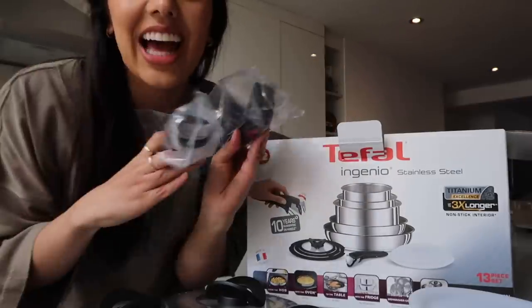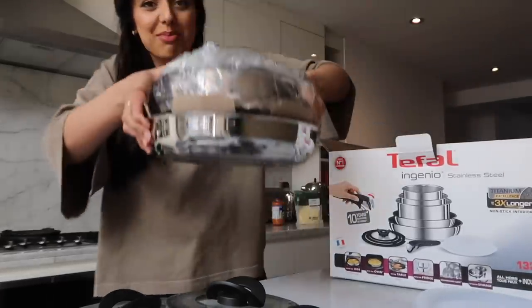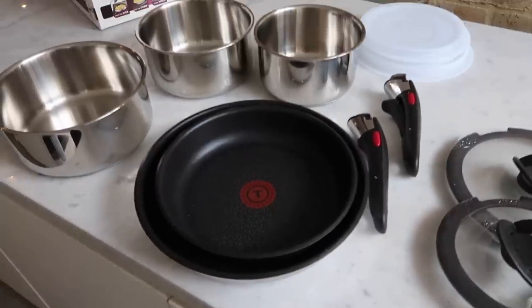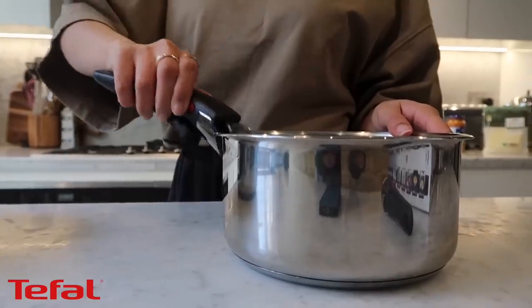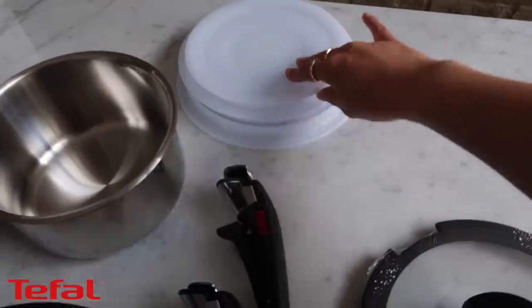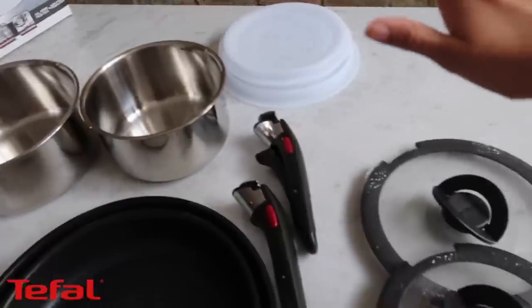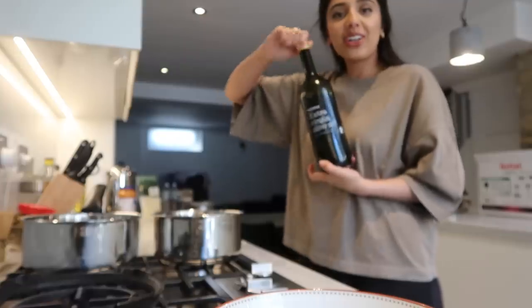So we have some Tupperware lids, more lids, the handles — these are very important — and then we have the pots and pans themselves. The Ingenio range is genius because it's ideal for busy people who like easy-to-use, multi-use products that make life a whole lot simpler. It saves a lot of space — the handle is removable, making stacking the pots and pans really space-efficient. You can store them in the fridge and even use them in the oven when you attach the handle.